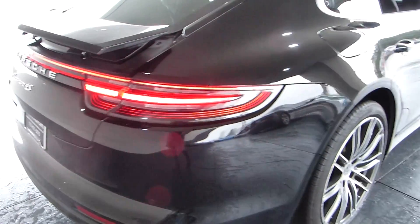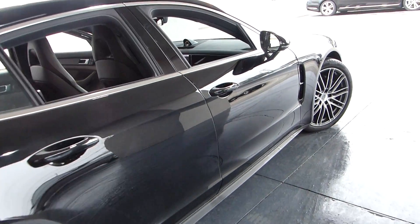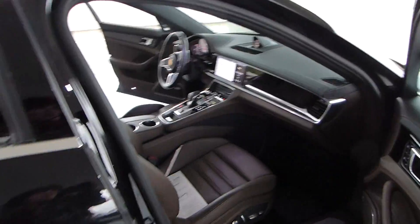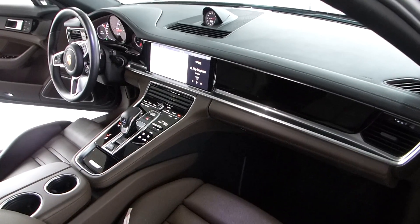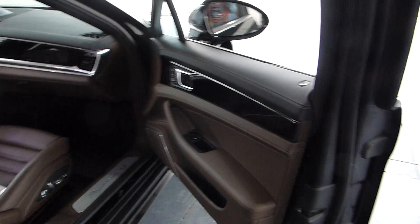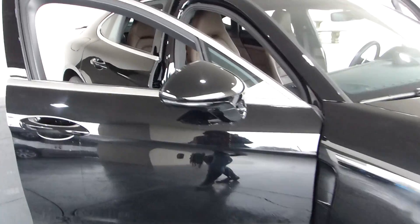You can buy with confidence from Select Luxury. We've been in business for over two decades. You can buy online from us with confidence — we've been doing that for almost as long. We are one of the first pioneers in online car sales and are a business model for other dealerships. We have excellent reviews online — you can check that out for yourself.